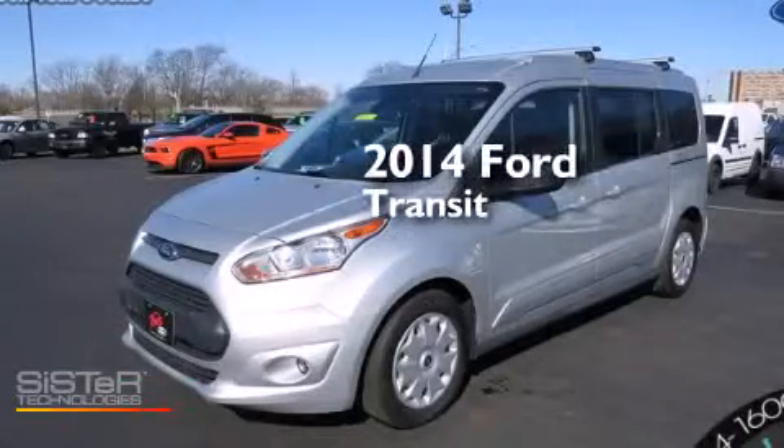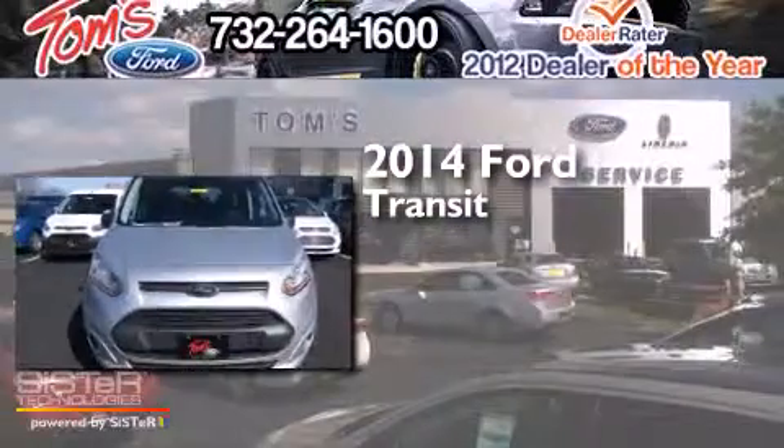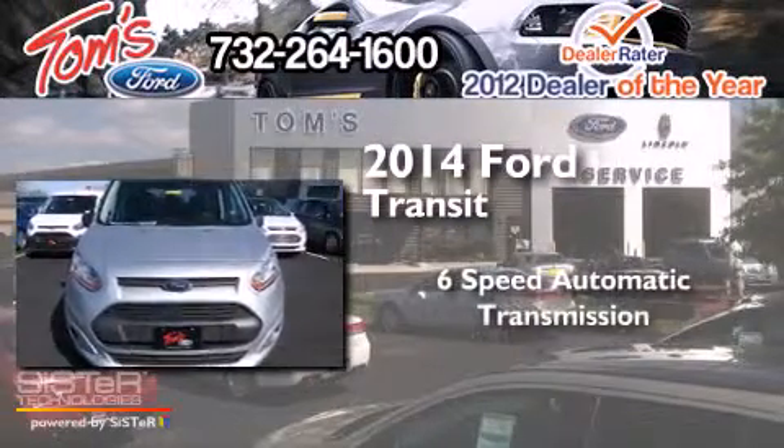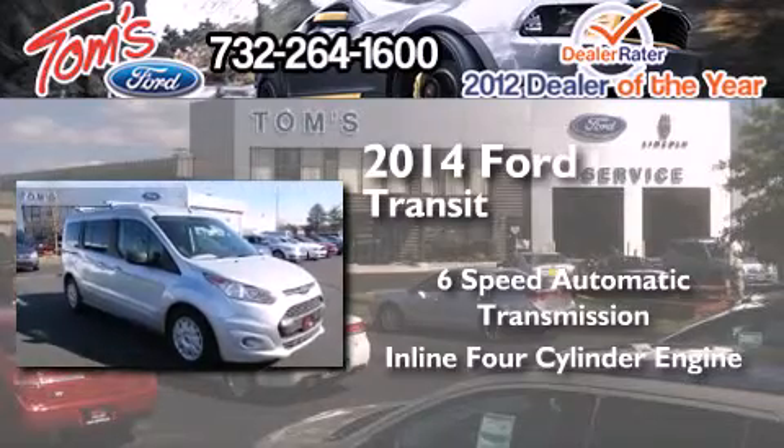This is a brand new 2014 Ford Transit Connect. This van has a six-speed automatic transmission and an inline four-cylinder engine.